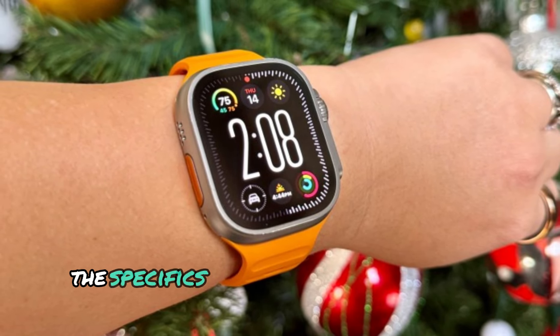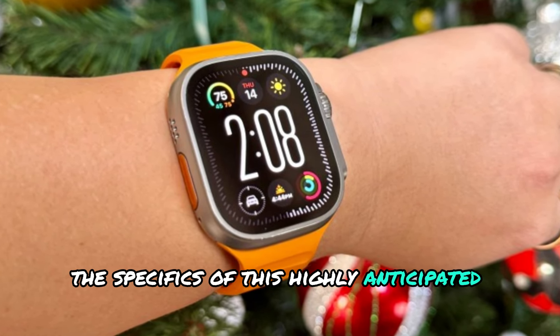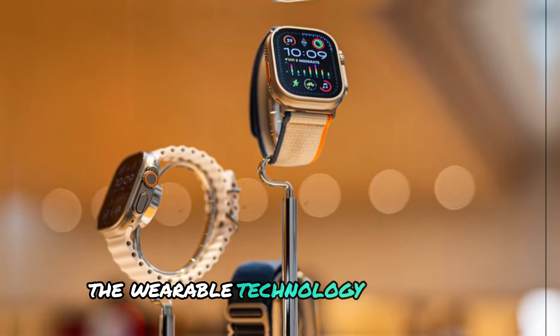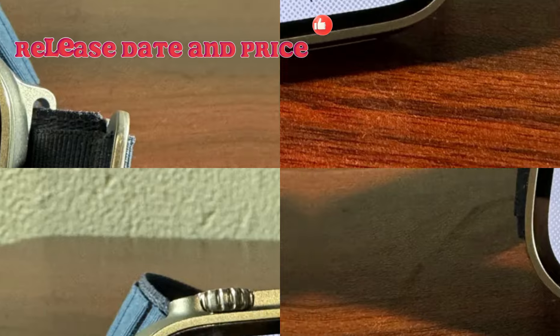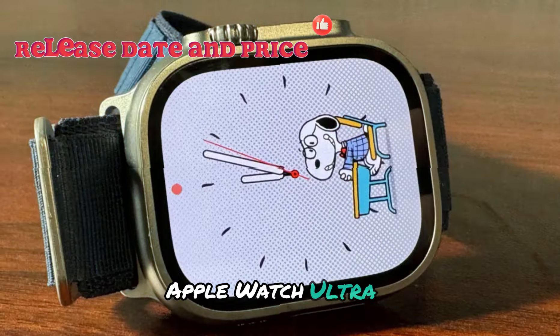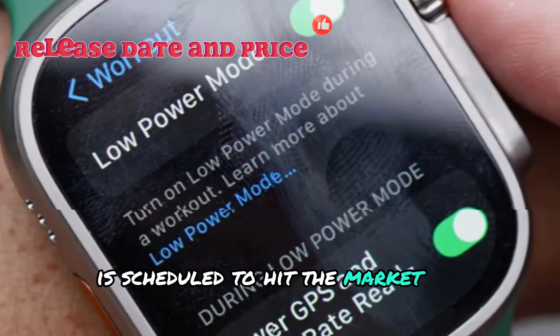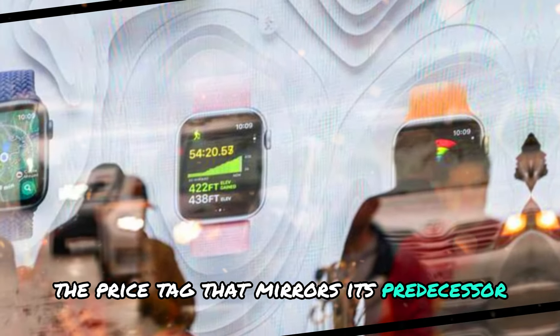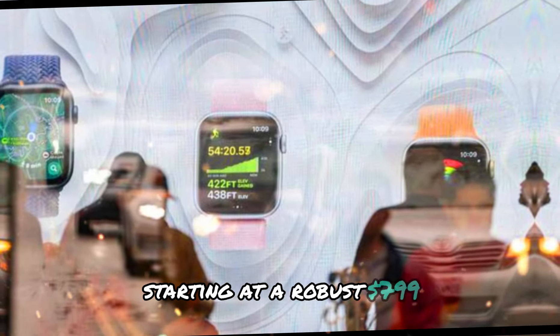Join us as we delve into the specifics of this highly anticipated smartwatch and uncover its potential to revolutionize the wearable technology landscape. The Apple Watch Ultra 3 is scheduled to hit the market on September 20, 2024, with a price tag that mirrors its predecessor, starting at a robust $799.